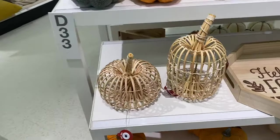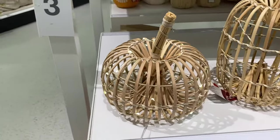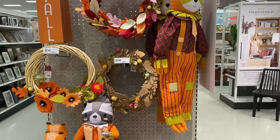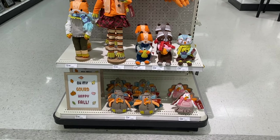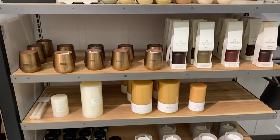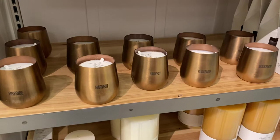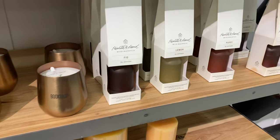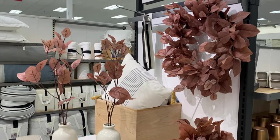One thing I might have to go back for is these little pumpkins — they light up and they're so adorable. And now my favorite part of Target: the Magnolia Homes collection. Going to Waco and visiting the plantation is on my bucket list. I really hope to make it there one day, but for now my little section of Target will have to do.